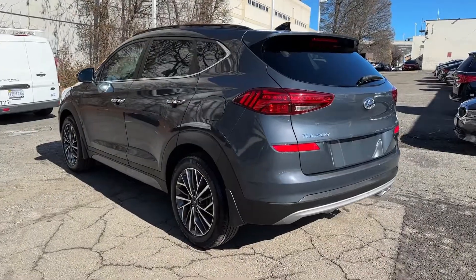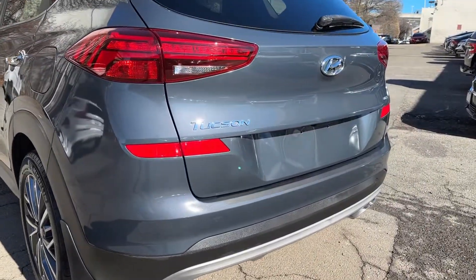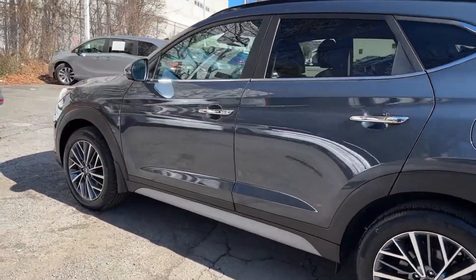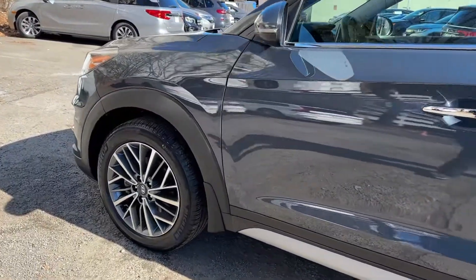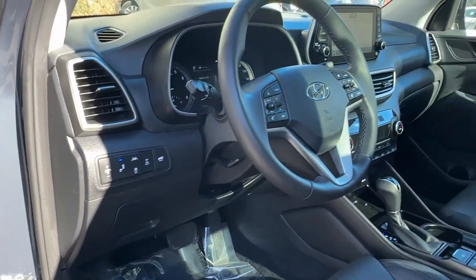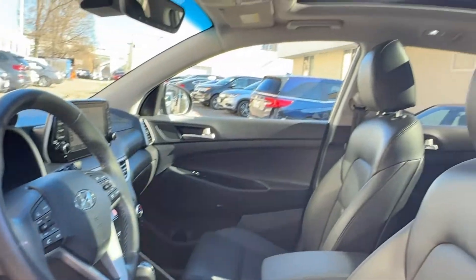Moonroof, keyless entry, cooled front seats, power passenger seat, heated rear seats, satellite radio, and fog lamps. Quality blends beautifully with convenience in this remarkably well-designed Tucson — see for yourself when you take it out for a test drive.